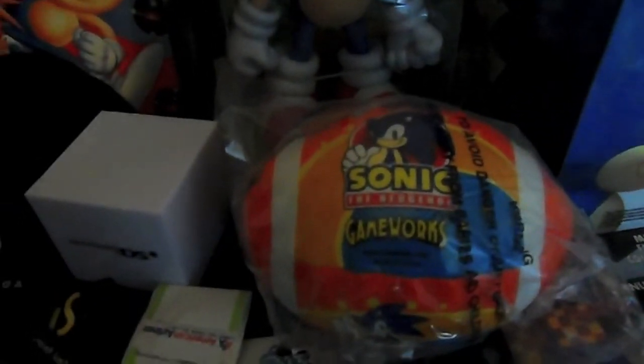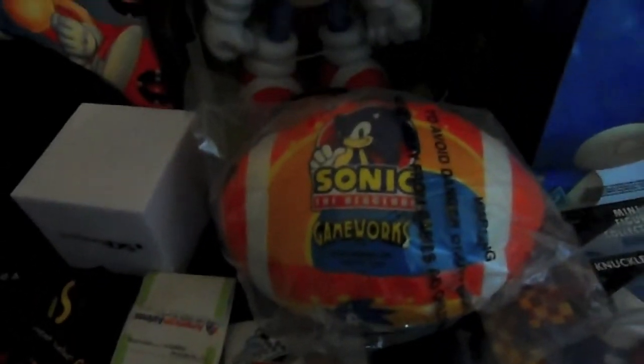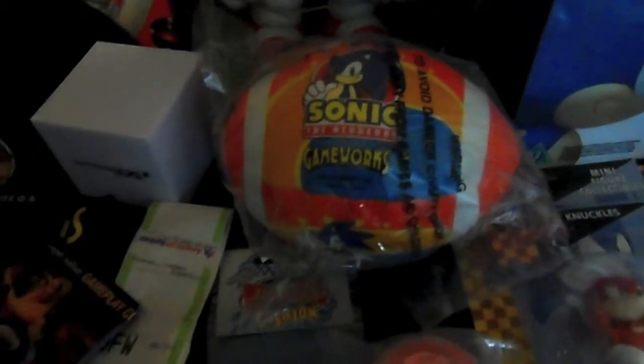Here we have a DS mood light which I haven't got switched on at the moment - I think the battery is flat. A Mario American football which is quite soft and doesn't cause much damage, even though I haven't taken it out of its packet yet. A Sonic yo-yo and a Sonic whoopie cushion - yes, a whoopie cushion.